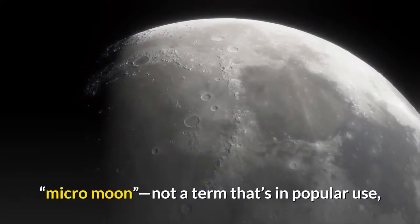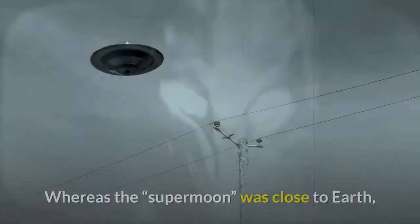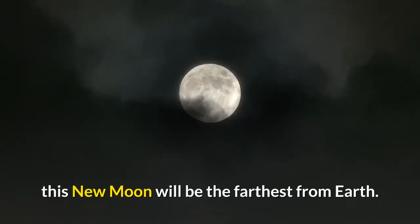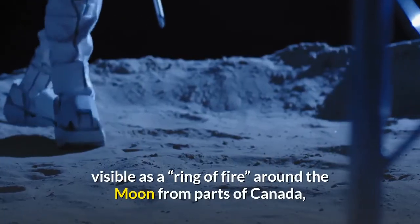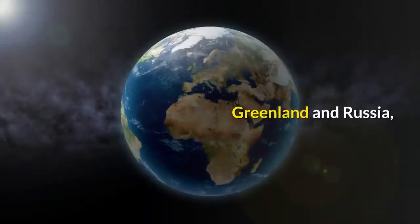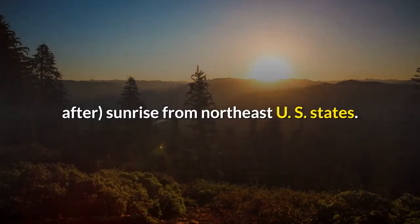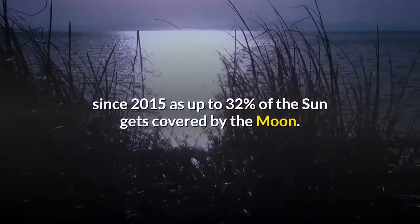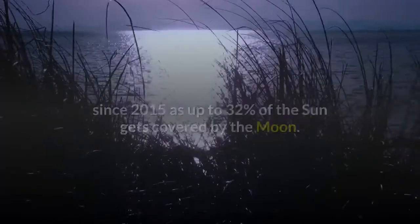That supermoon will have become a micro moon — not a term in popular use, but it helps explain what's going on. Whereas the supermoon was close to Earth, this new moon will be the farthest from Earth. The result is an annular solar eclipse visible as a ring of fire around the moon from parts of Canada, Greenland, and Russia, and a huge partial solar eclipse at or soon after sunrise from northeast US states.